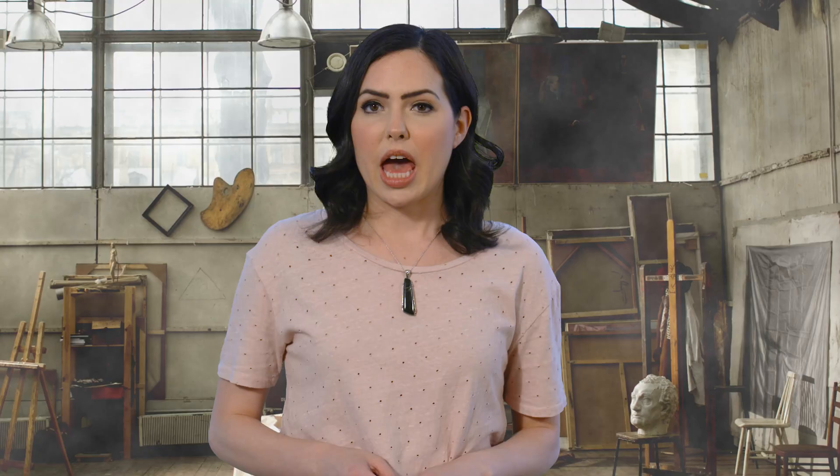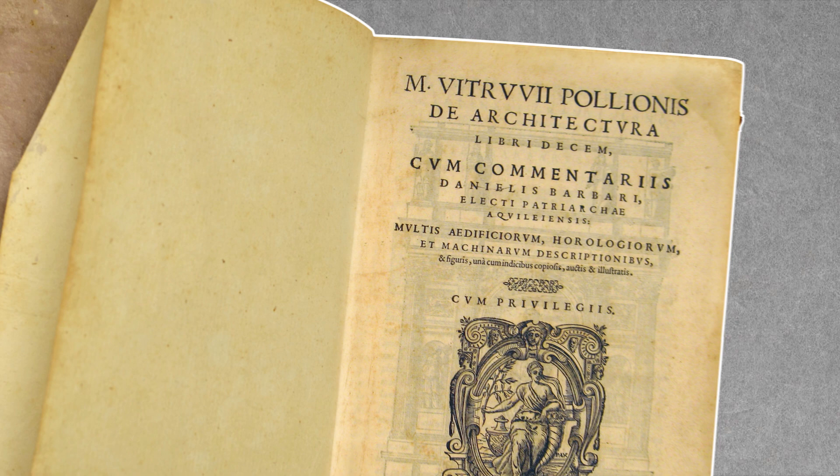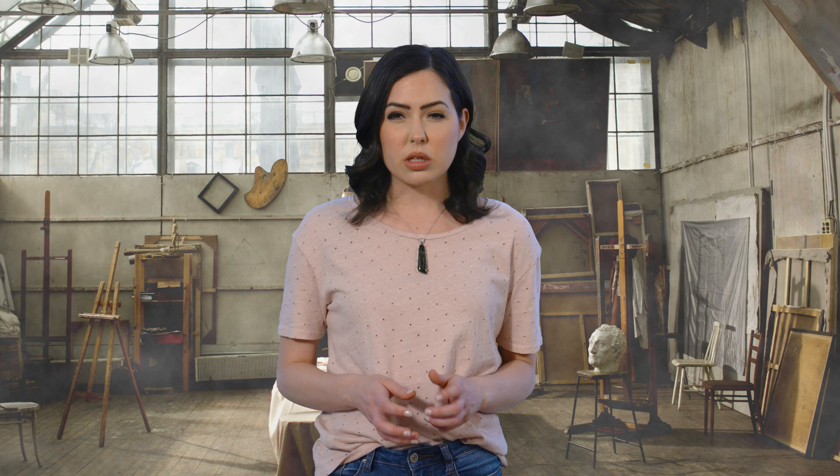This soft azure hue was created around 3000 BC and was used until the fall of the Roman Empire. The recipe for its creation is detailed in the book De Architectura by Roman author and architect Vitruvius. The ingredients used were sand, copper, embalming salt, and chalk. This mix was rolled into little balls and then baked in a furnace for anywhere from 10 to 100 hours.